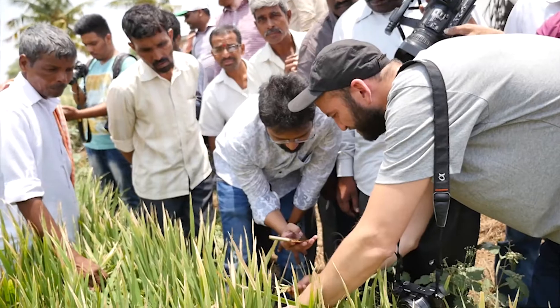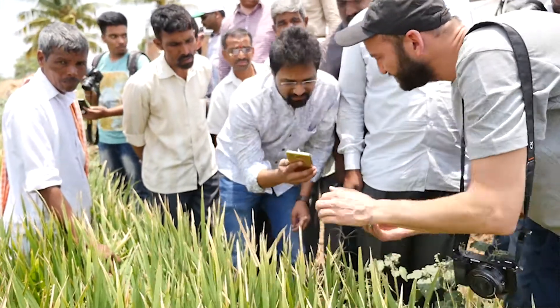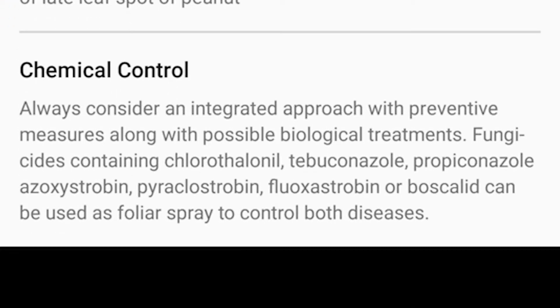That is what we see as a technology intervention that can pull people back into farming. One of the questions that arises during our interaction with farmers has always been whether to go for chemical control or biological control, or other systems like natural farming practices, traditional practices, and local practices passed on from forefathers. There is a repository of a lot of wisdom out there in farming, and we don't want to lose all that.